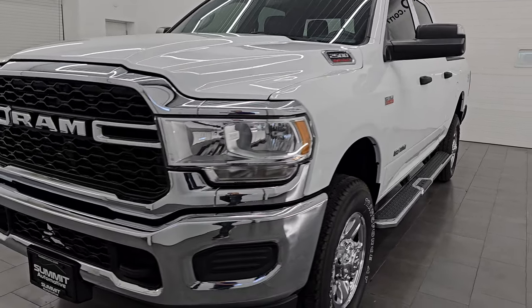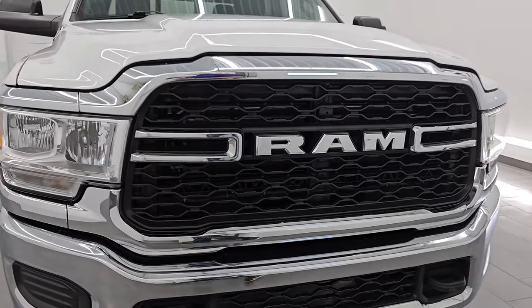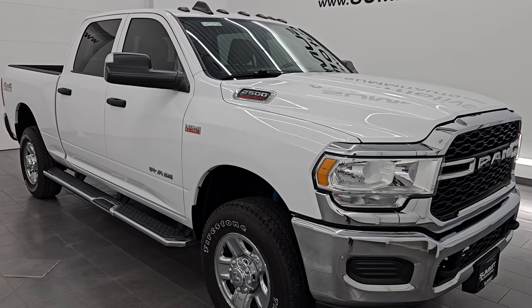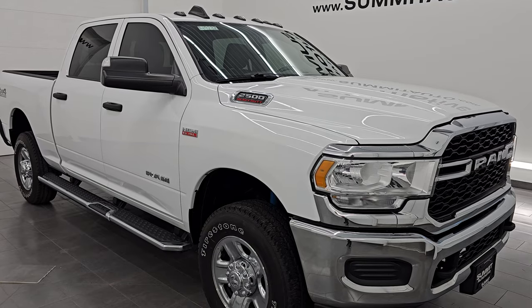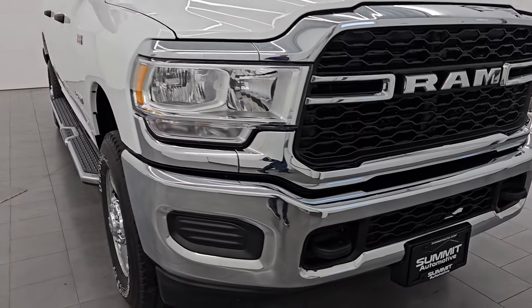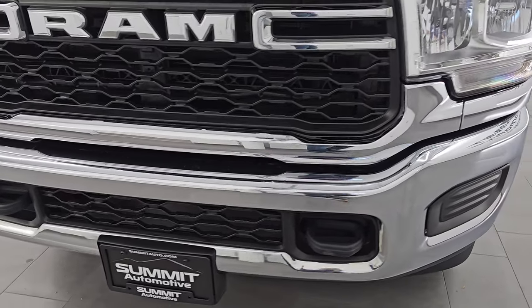This 2021 Ram 2500 has the 6.4-liter V8 Hemi engine paired up with the 8-speed automatic transmission. This truck has been fully safetied and inspected by our service shop. It has a fresh oil and filter change, all the fluids have been checked and topped off, and it is 100% ready to go. This is a one-owner clean title history, clean Carfax out of Michigan.